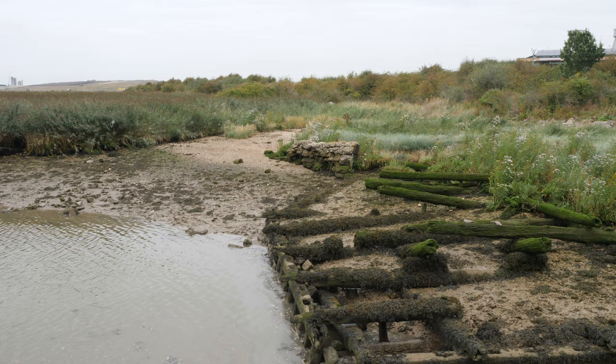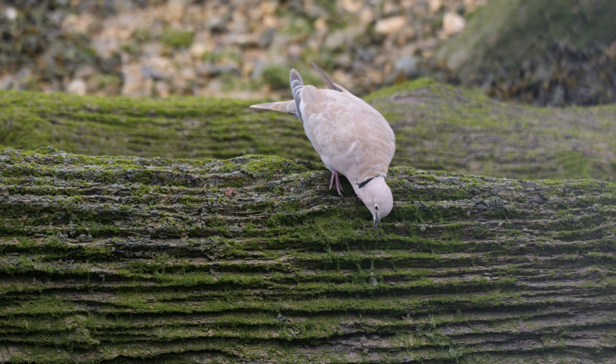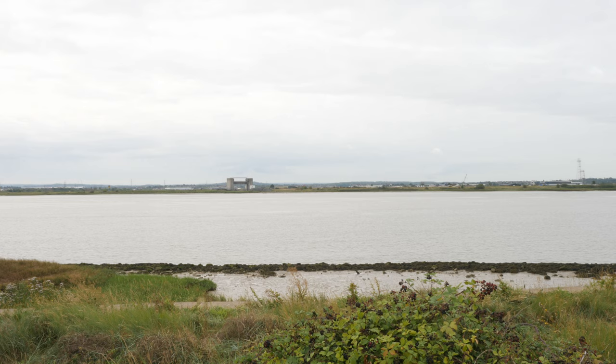Rainham is one of the more reliable sites for bearded tits and there's a couple of good spots — there's one about 10-15 minutes that way. I've already been up on the sea wall and I've seen a few things. The first thing of interest as I approached the reserve entrance were some collared doves — not a rare sight, but these appear to be feeding on the seaweed or something in it, not something I've seen before. From up on the sea wall I could see a lesser black-backed gull, one of the two species often referred to as a seagull.